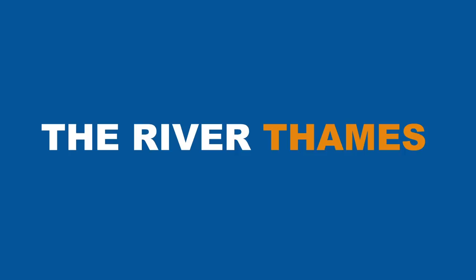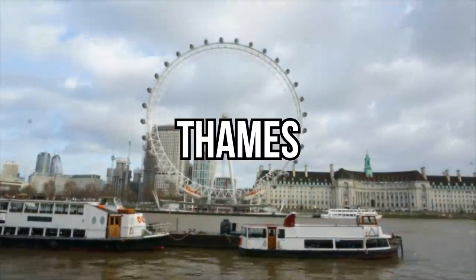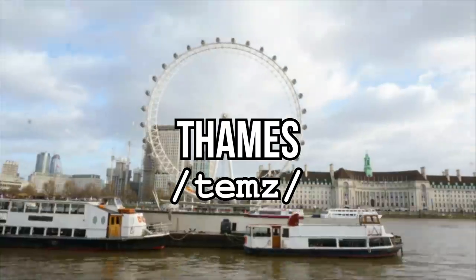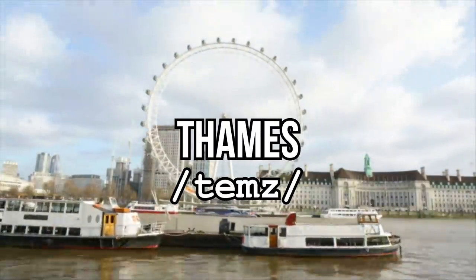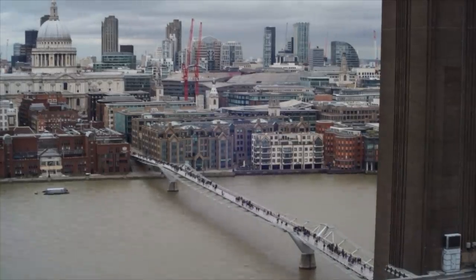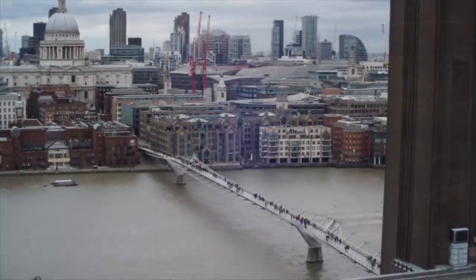Let's start with the river that runs through London and the reason the city exists in the first place. It's called the River Thames, not Thames. Note that in British English we say the word river first and then the name, so River Thames, not Thames River. In American English it's the opposite — first the name then the word river: the Mississippi River, not the River Mississippi. But in London it's the River Thames.